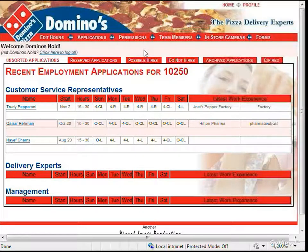We are now looking at the unsorted applications for store 10250. This is essentially a GM's inbox for new applications. After reviewing applications in this list, we will flag them as either possible hires or do not hires. By sorting our applications, it will make life a great deal easier when we are hiring. From this list, you can learn a few basic things about the applicant: when they can start, how many hours they would prefer, when they can work, as well as their latest employment experience. To learn more about an applicant, simply click on their name.